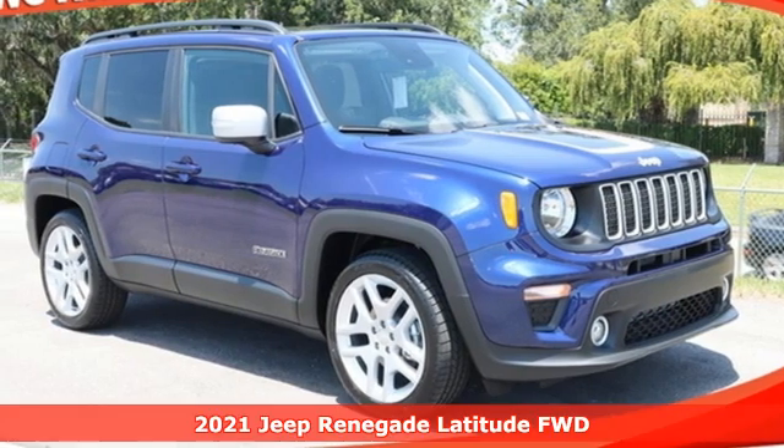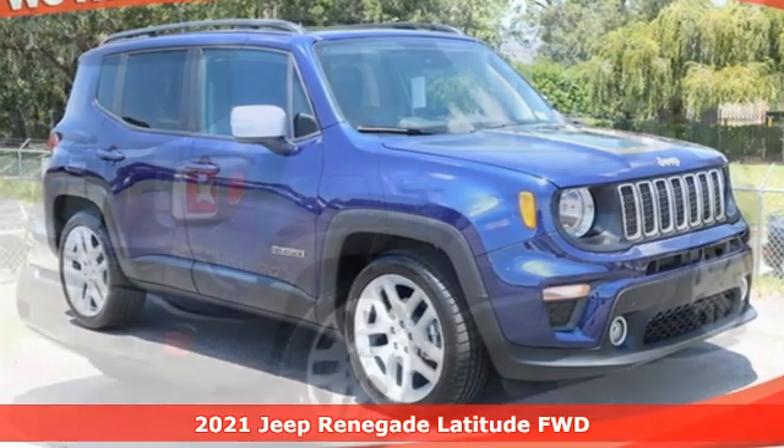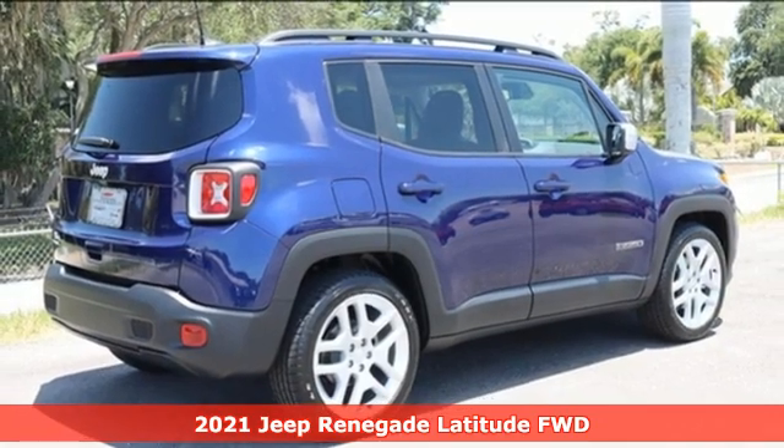It's a new 2021 Jeep Renegade. Experience the Jeep life. And it comes with all the amenities you need.